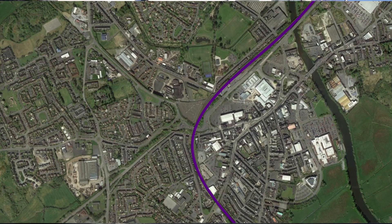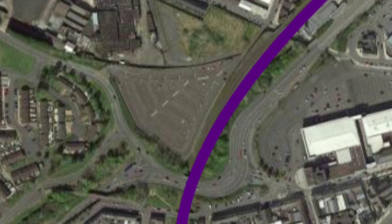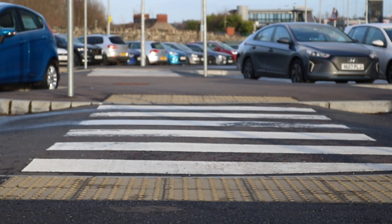Here's the station complex from the air today, with the Dublin line marked out in purple. Zooming in, whether by coincidence or not, the zebra crossings in the station car park actually mark out the route of the Armagh branch.